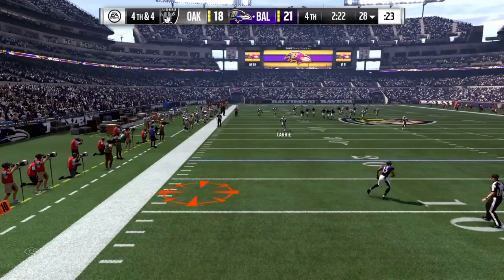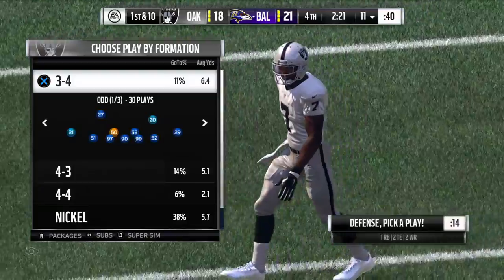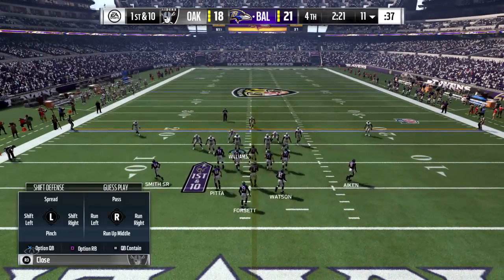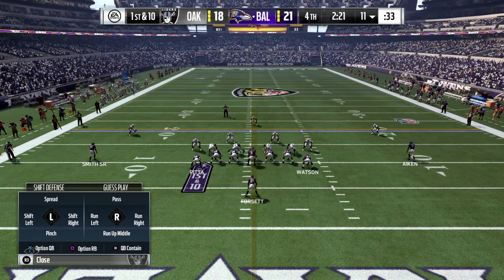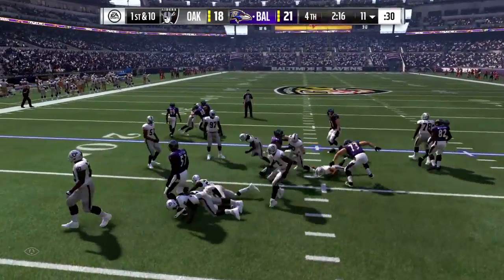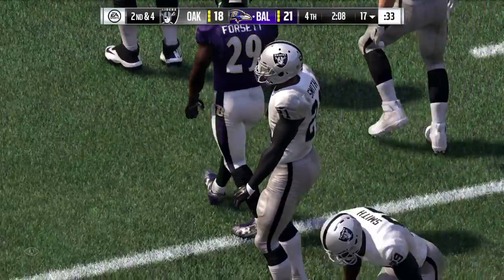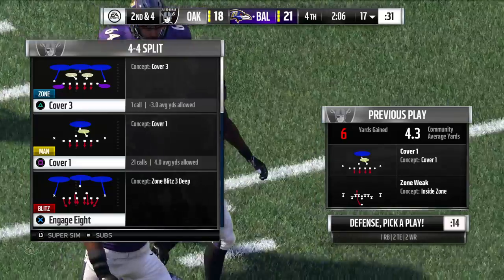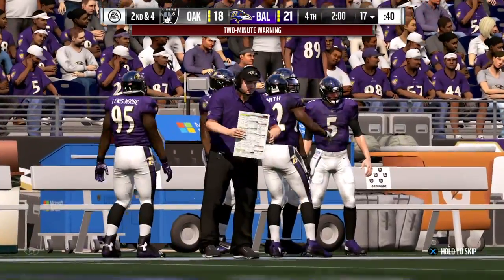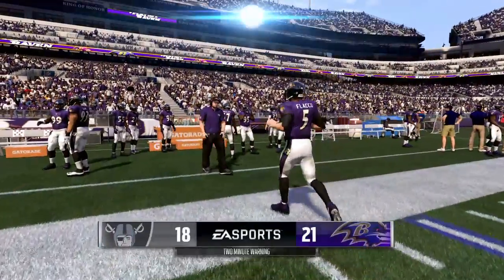Got to feel pretty good as a defense. And he uncorks a beauty — best of the day — and this works out well as it'll kick out of bounds at the 11-yard line. Getting late here in the fourth, and if this team has any chance to win this football game, their defense obviously needs a stop here. Time for a break. We're back to see what happens after this.